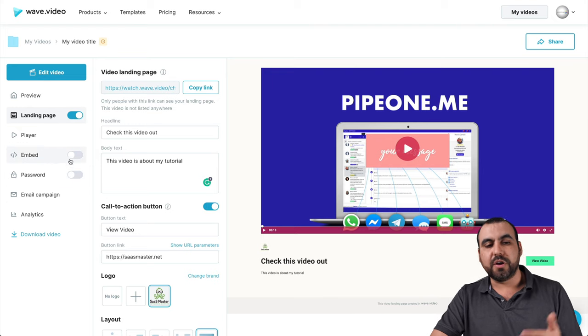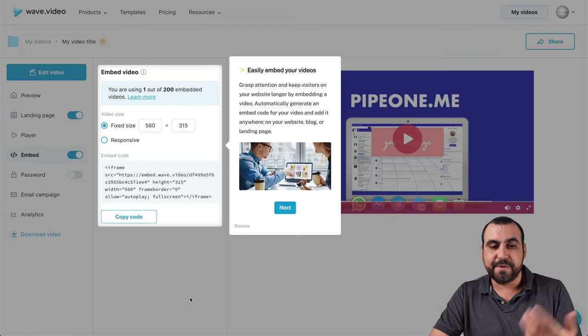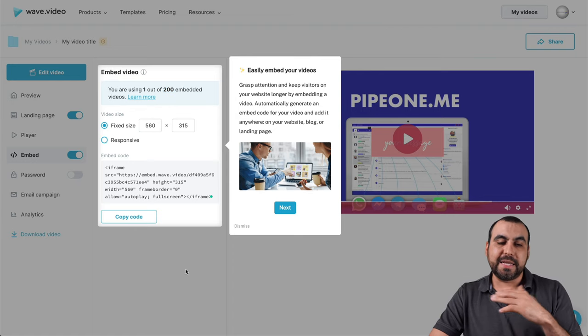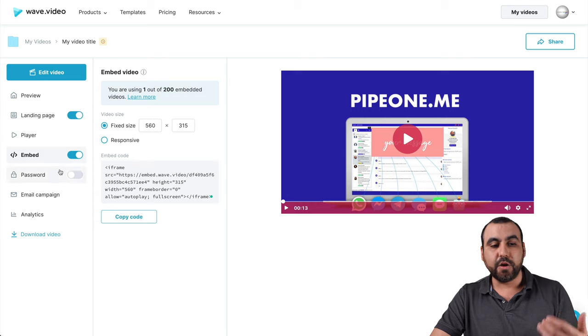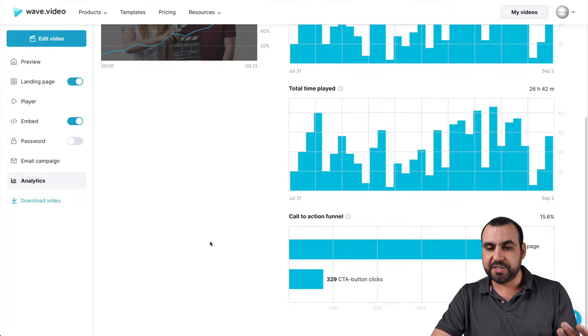You have analytics for it and you can also embed it on a site — for example, on your WordPress or HTML site, you grab the embed code. On the business plan I have 200 embeds available, so be aware that depends on the plan you're on. You can password protect it and run an email campaign and see the analytics for this video.